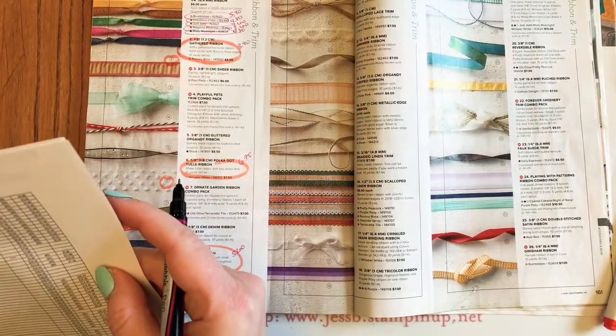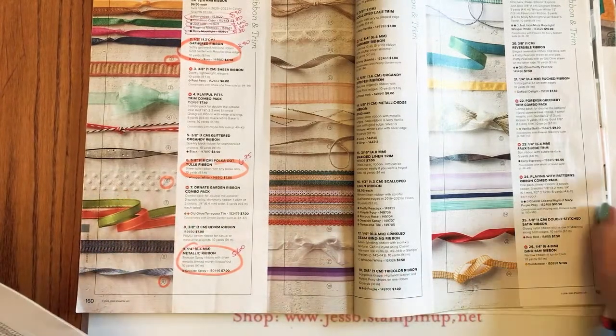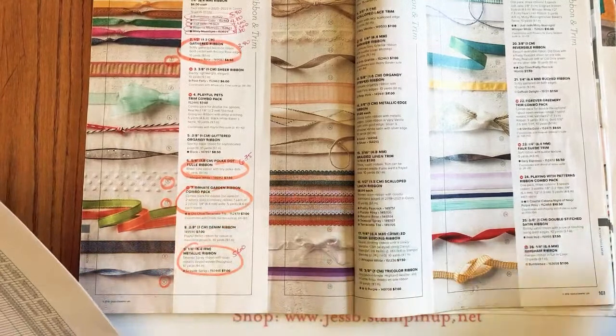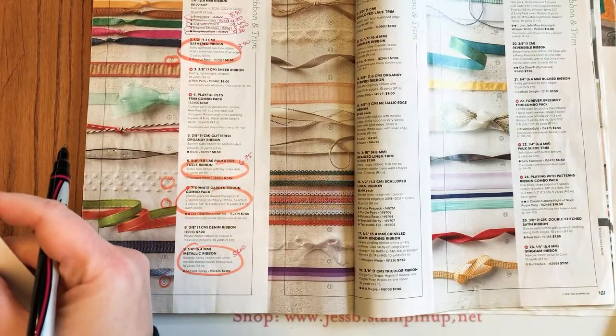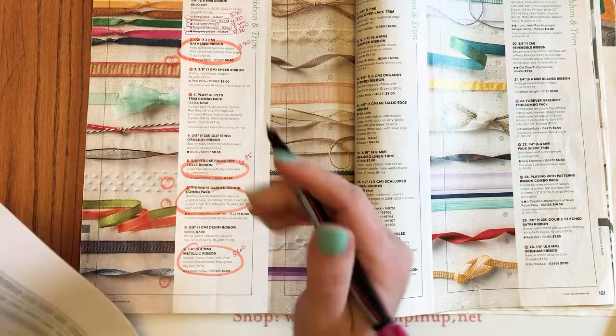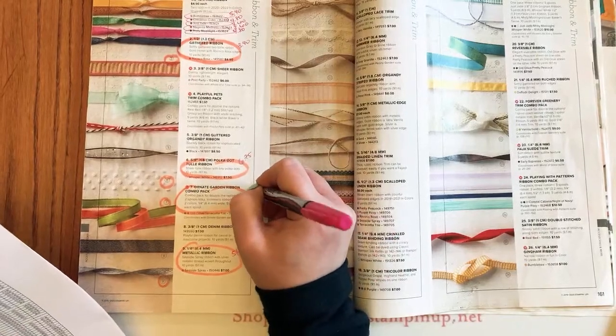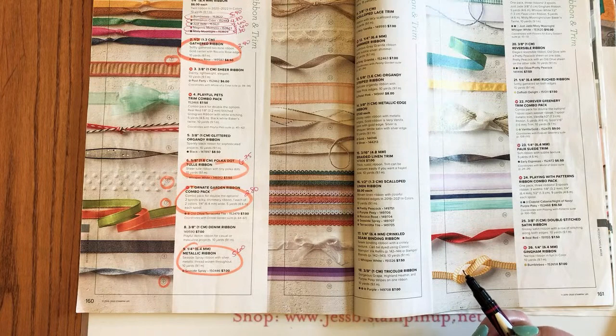The Ornate Garden ribbon combo pack is on sale 60% off — seriously, wow — $2.80, and that's a double pack: you get both the old olive and the terracotta, two spools of ribbon for $2.80. That's crazy. The gold metallic edge ribbon is 10% off for $6.30 — surprised by that one.